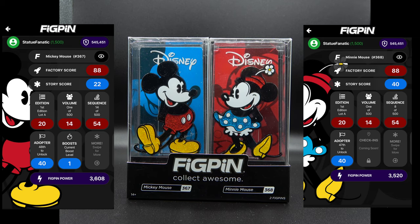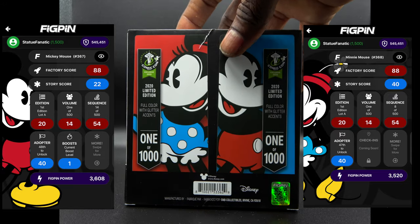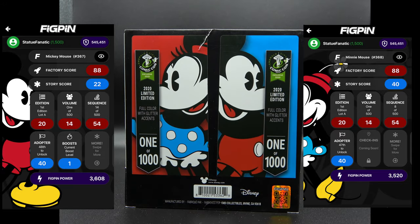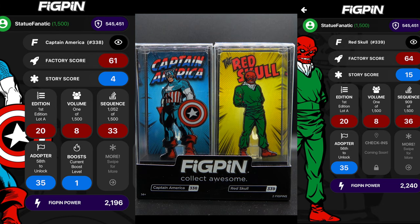We're going to kick this off with one of the first pens they were going to release. This has been released in a larger form as well — these two fig pens of Mickey and Minnie. What's unique about these, which you may not be able to see in the video, is that they have a little glitter tone to them. Really classic pictures of the two characters. On the back you can see it was a 2020 limited edition, full color with glitter accents, one of 1000 — and that of course sold out.